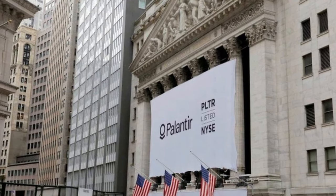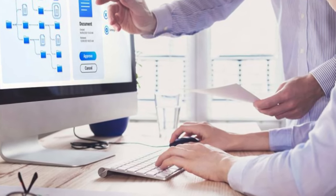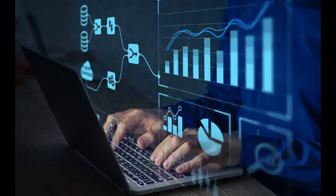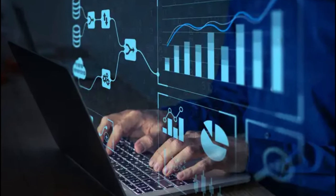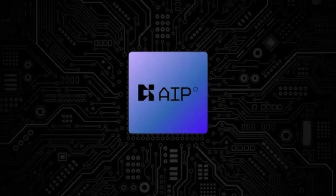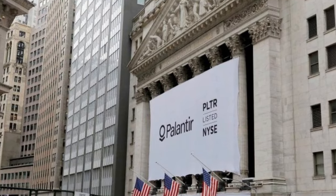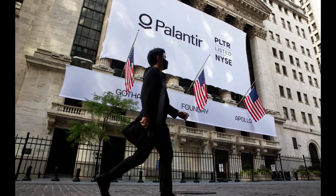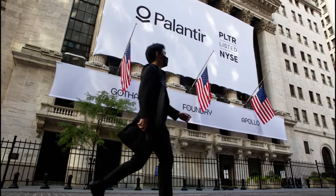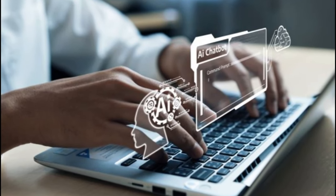Let's break down the key features that make Palantir a true next-generation ERP system. First: data integration on another level. Palantir doesn't just connect data — it creates a unified data model that links everything together. Think of it as a magical librarian who not only knows where every book is but also understands how they all relate to one another. That's Palantir's ontology system in action.